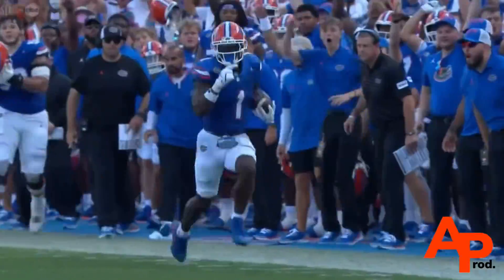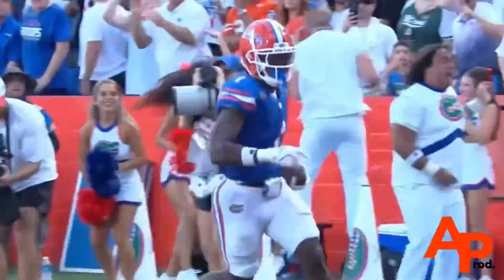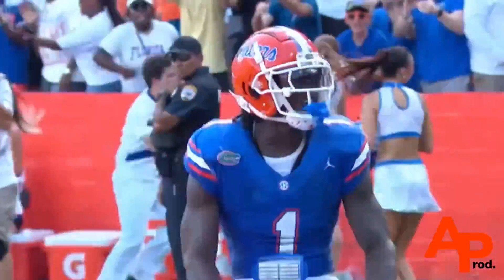And Florida's leading rusher for the last two seasons, the transfer from Louisiana, Montrell Johnson shows you the speed. This is a guy who had...